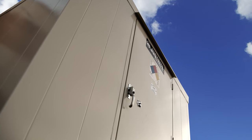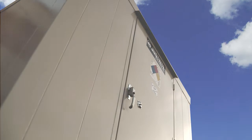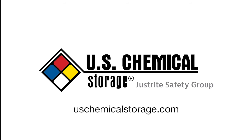Learn more about U.S. Chemical Storage outdoor safety lockers and all of our hazmat storage buildings at uschemicalstorage.com or call your preferred distributor today.